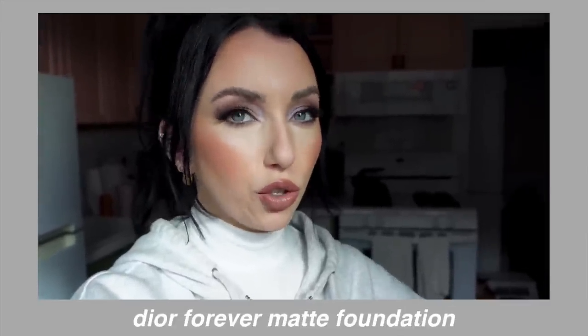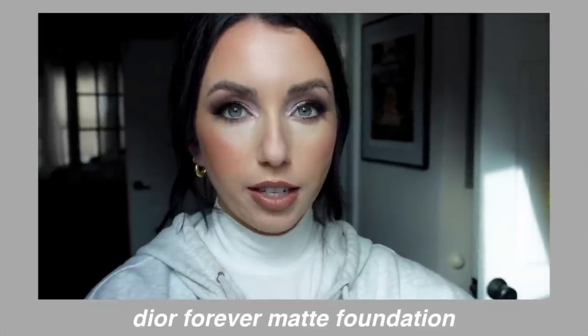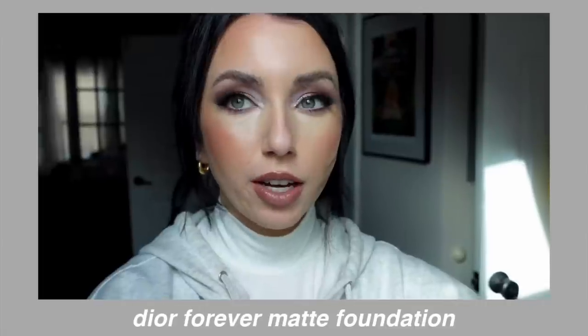My favorite sponge is from Amazon — linked down below. The thing with this foundation is that a lot of matte foundations can look really heavy and cakey, especially on textured skin. But this one is thin and very lightweight. It's comfortable — one of the few foundations where I don't want to scrub it off at the end of the night. The packaging is recyclable. It lasts really well; I've worn it on full-day flight days with a mask on. I've been wearing it since January through lots of different climates and travel, and it always looks good by the end of the night.